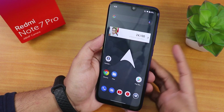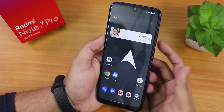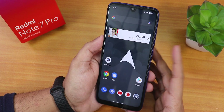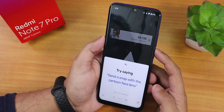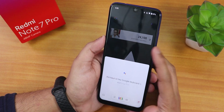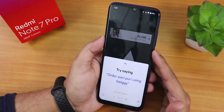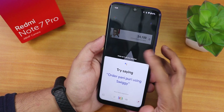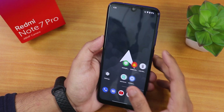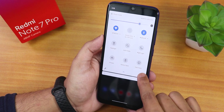Google Assistant works fine - you can get it by sliding a finger from the corners of the screen, or by using the 'Hey Google' keyword, which is working totally fine on this ROM.